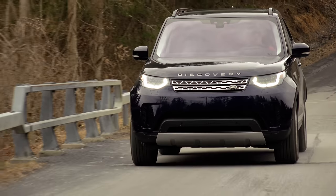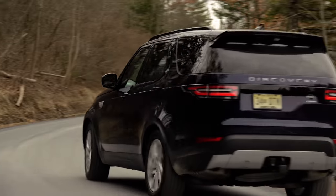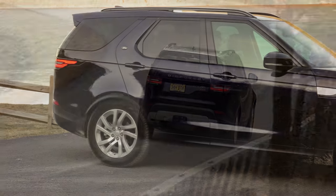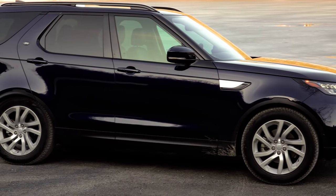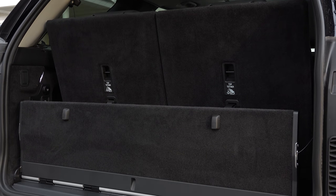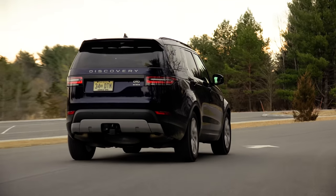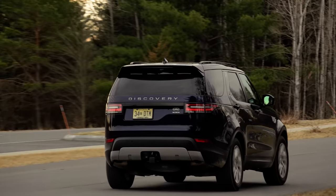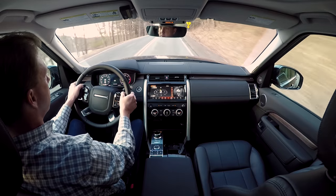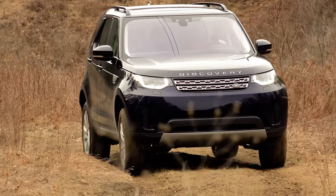Not to be confused with the Discovery Sport, which is more akin to a 3-row Evoque, the bigger Discovery used to be known as the LR4 before its 2017 redesign, when it re-emerged as a sportier-looking, lighter unibody SUV with expanded versatility. Now in its 4th model year, the Discovery is the British brand's least chosen SUV, which is a shame because its attributes best represent what a good Land Rover should be — stylish, luxurious, and exceedingly capable without the huge price tag.